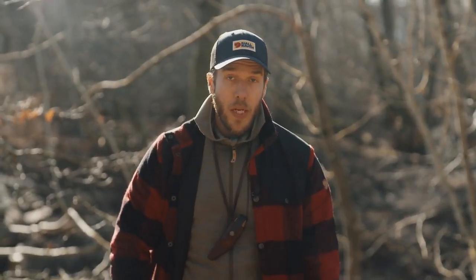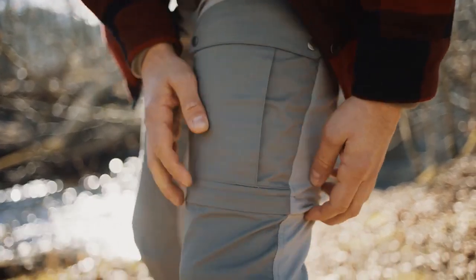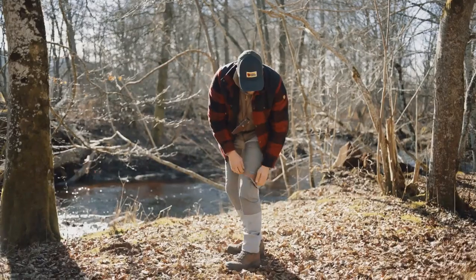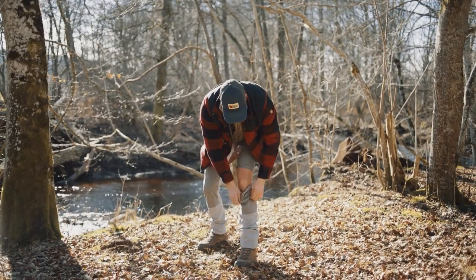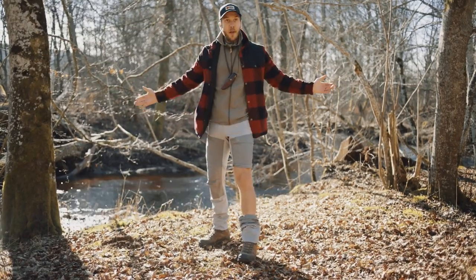They also offer protection from the sun. You have pockets here on each leg, and then you also have the zip-off version right here. There's no need to take your trousers off — you can simply keep everything on and, voila, you've got one leg free.